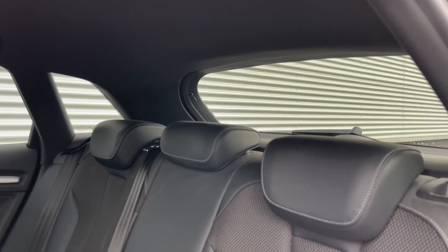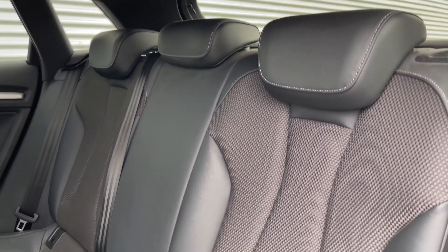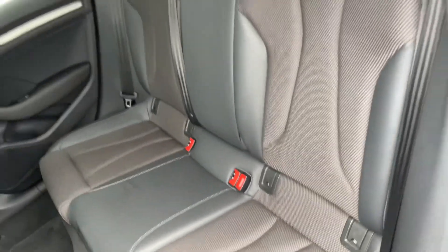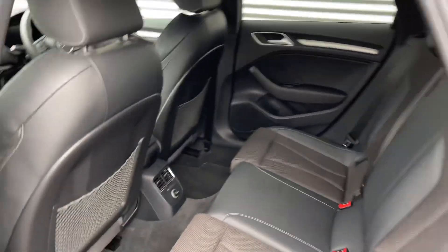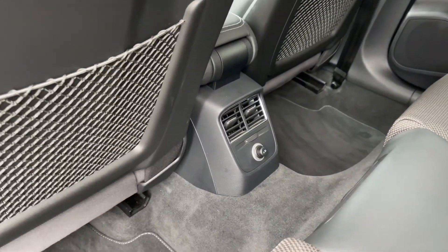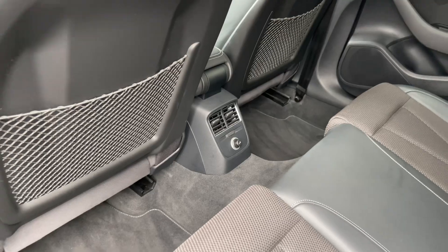The rear seats in this car come finished in leather and cloth material and feature the child ISOFIX anchor points for easily installing a child car seat. Looking around we can see we have ample leg room here in the back for adults and children alike, as well as a 12 volt power socket.